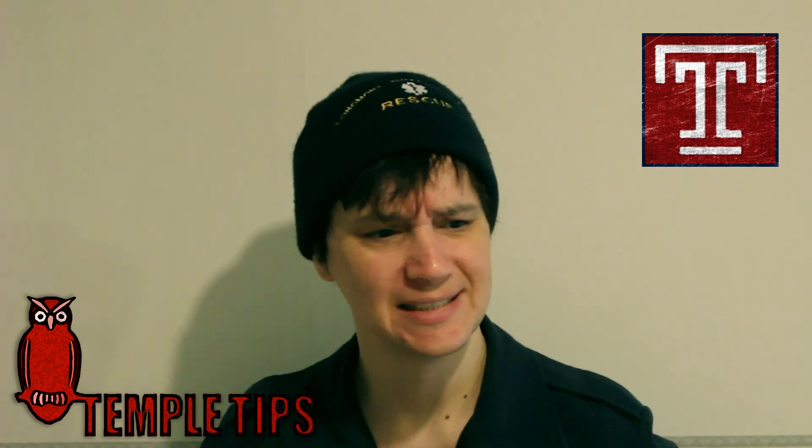So that should do it. Thanks for asking your question — this was a long, rambly answer. Anyway, good luck on applying to Temple University Japan, and I hope you have a wonderful day. Bye.